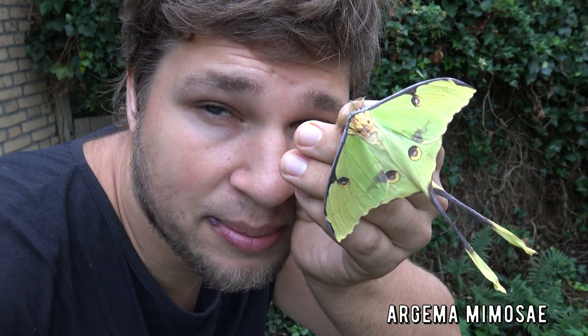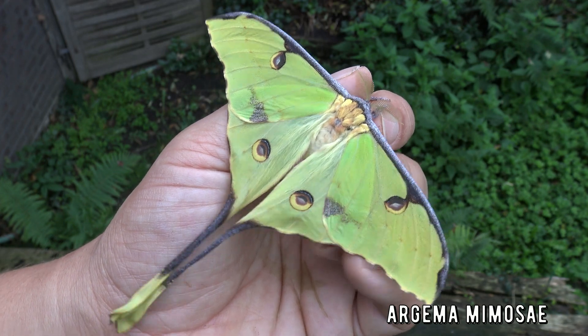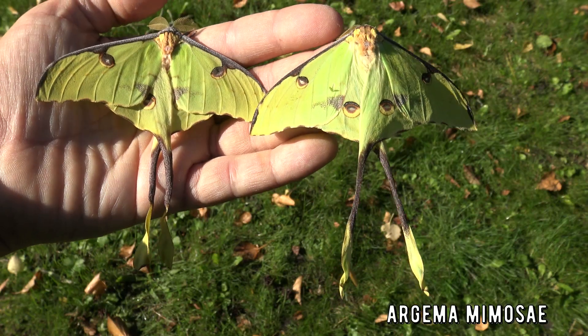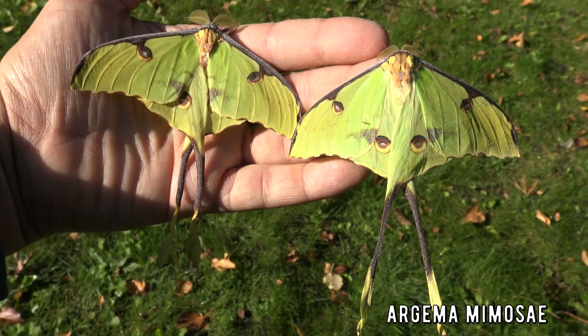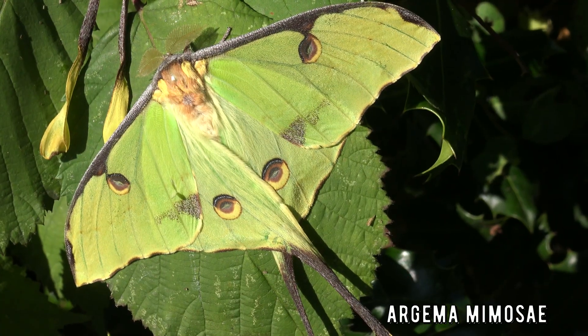The African moon moth, Argema mimosa, is one incredible and awesome species of moth from tropical Africa. It is bright yellow with tails on its hind wings. I think we can all agree that moon moths are some of the most beautiful species out there. These moths really tickle my pickle. They are so impressive.